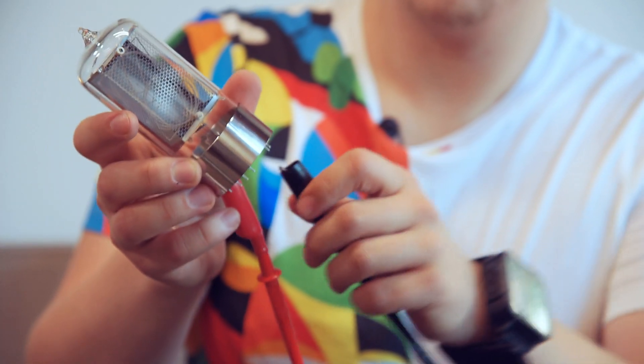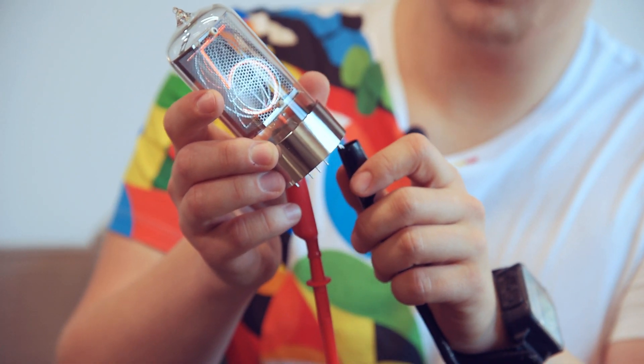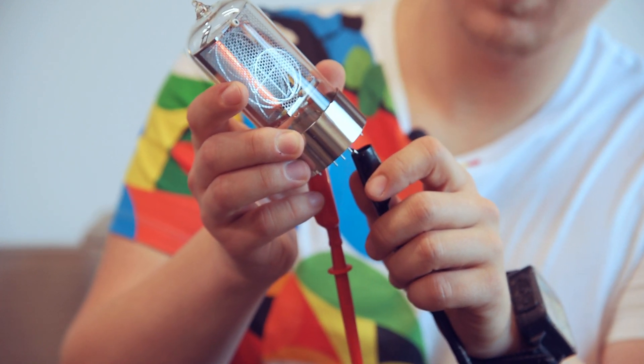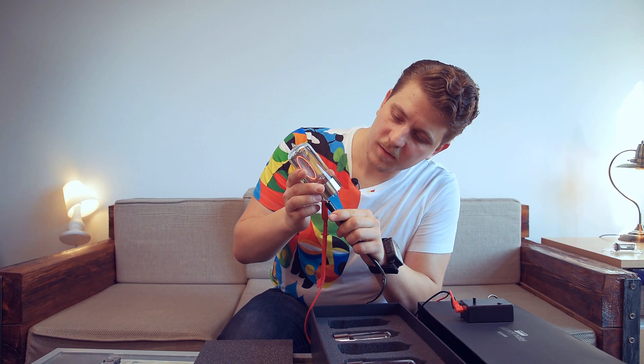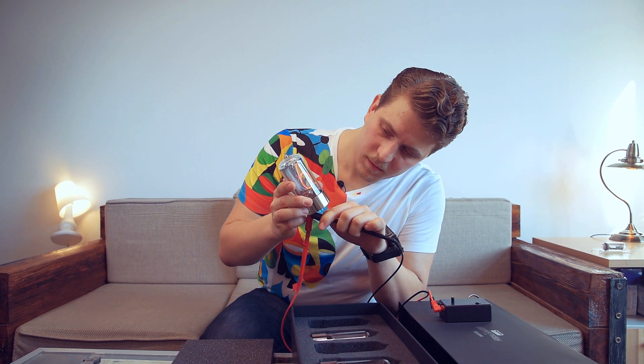Let's light this tube. Three, seven, five, nine, eight, one, four, two, zero. Six.